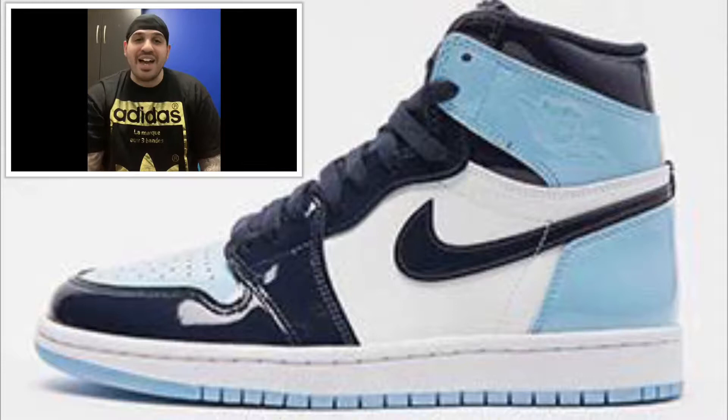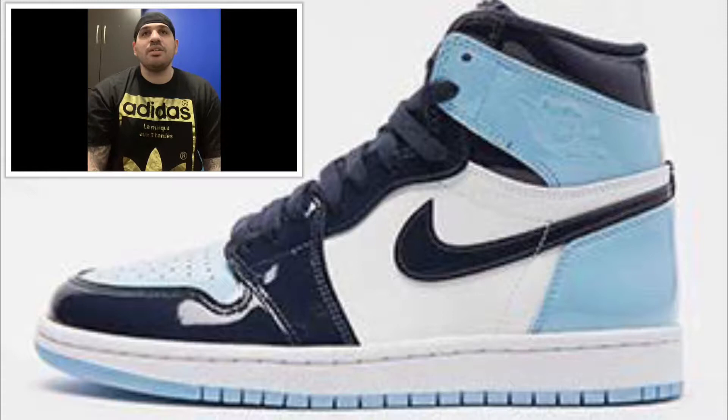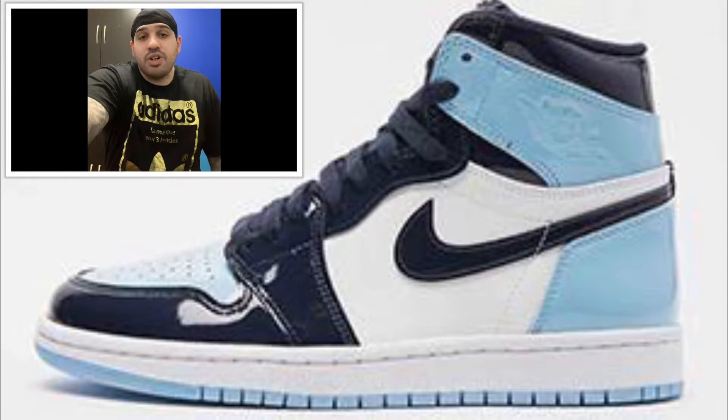Another hype one coming out on Valentine's Day: we got the Jordan 1 UNC Patent Leather. This one's for the ladies, but they're making sizes for men — they're making a lot of bigger sizes — so men can cop these too. It's obsidian blue chill and white, $160 US and $215 Canadian. This one's pretty dope; I think all these Jordan shoes right now are dope.